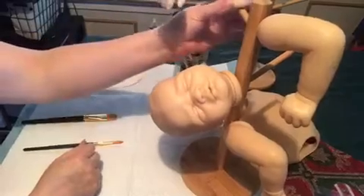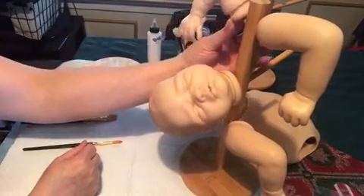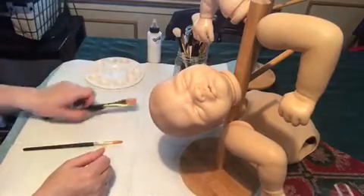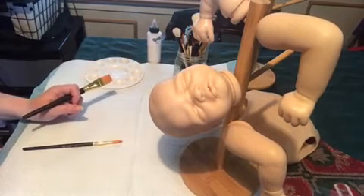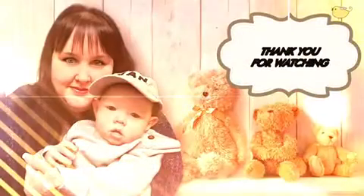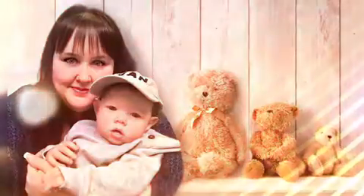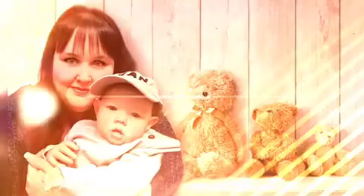Okay guys, so that's it. I'm going to end the video because I really have to put the primer on the torso. I hope you all have a fantastic Monday. Take care, bye for now.